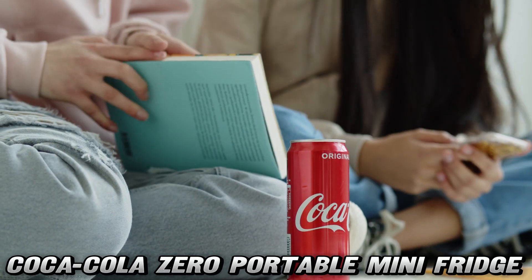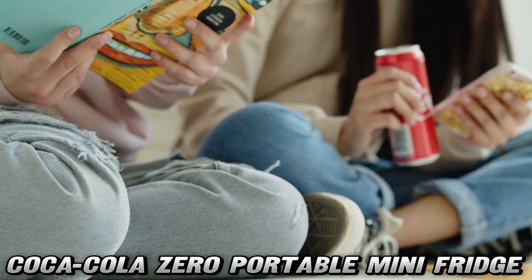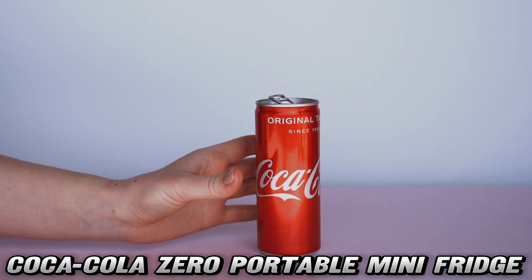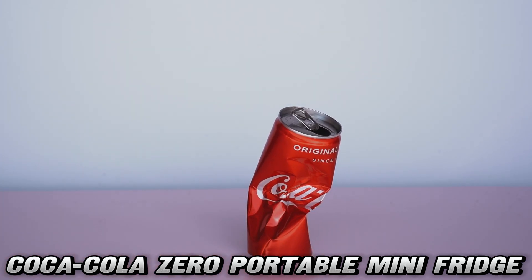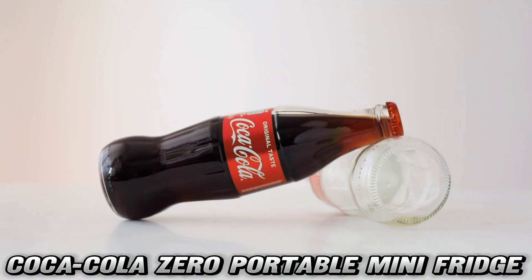Now, let's address the elephant in the room — portability. This bad boy comes with both AC and DC power options, meaning you can plug it into your home outlet or your car's 12V socket. Road trip? Check. Boat day? You bet. RV adventure? Absolutely. It's like having a faithful sidekick that follows you everywhere.